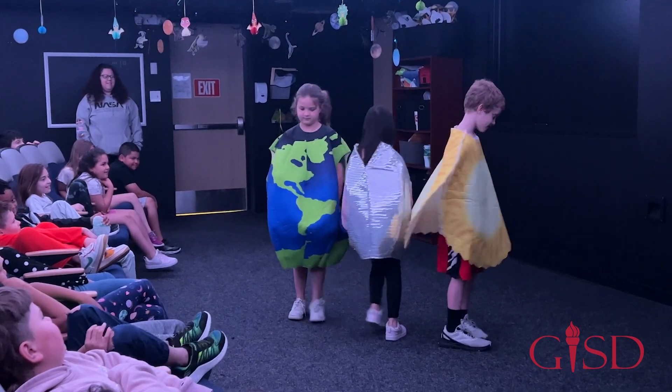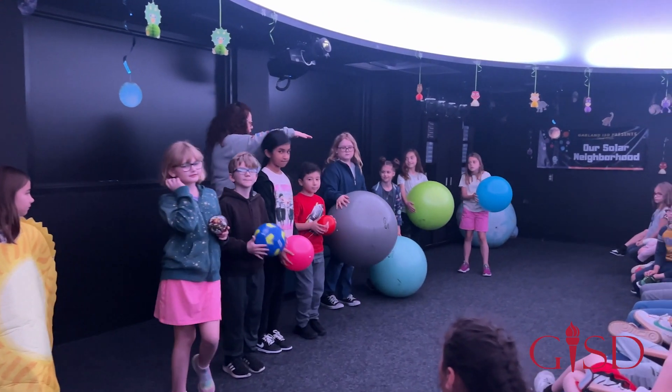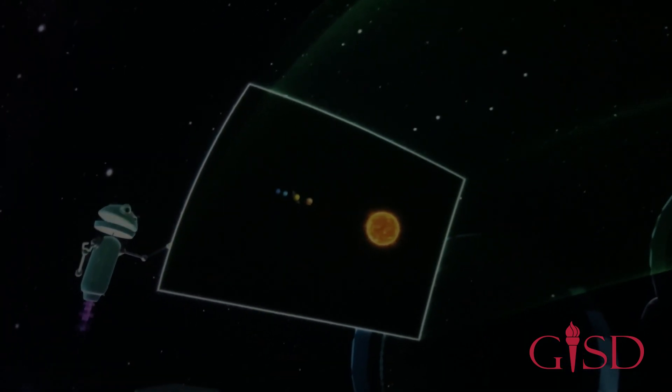Every one of our shows, it's not just what we show them on the dome, but we do some activities. We use costumes — so we'll have a moment where we use costumes. For the third grade show, we have these balls and we'll line the planets up with balls. We want them to interact and not just be sitting in their seats.